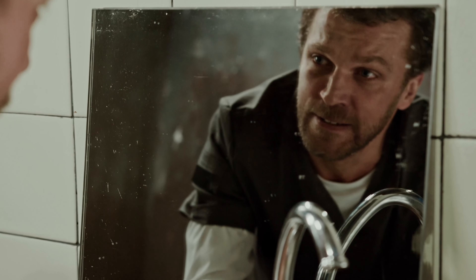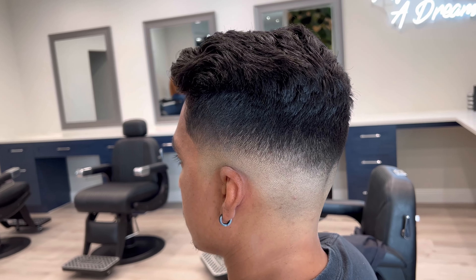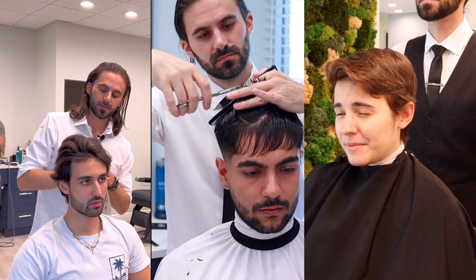Do you hate your hair? Does looking in the mirror in the morning just drain all your confidence? Or do you just have no idea what to do with your hair? Today I'm going to show you the most popular haircuts that I get in my chair to this day, and some styles that you could consider going into 2023. These hairstyles can work for almost any man.